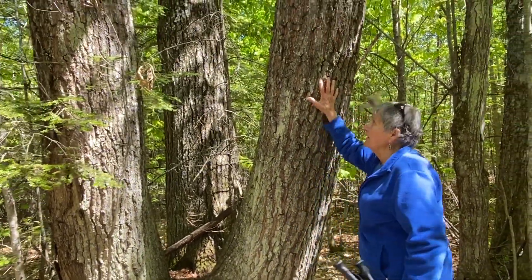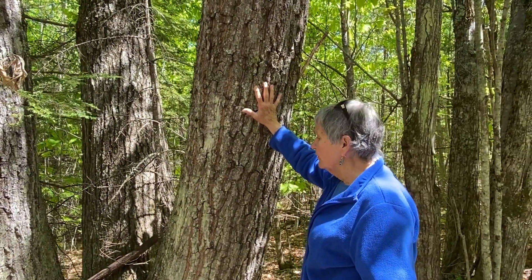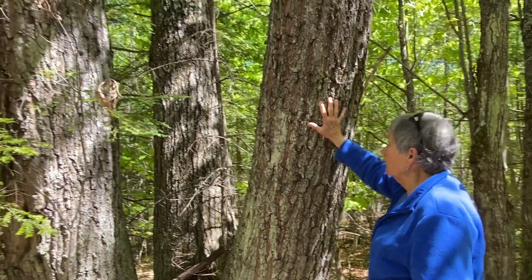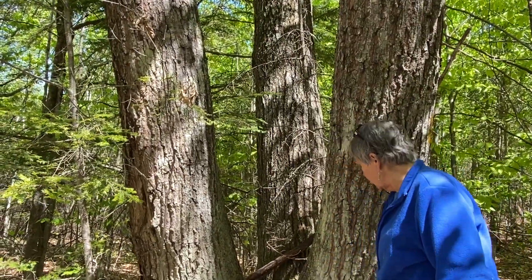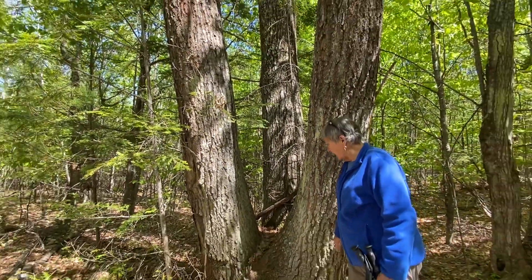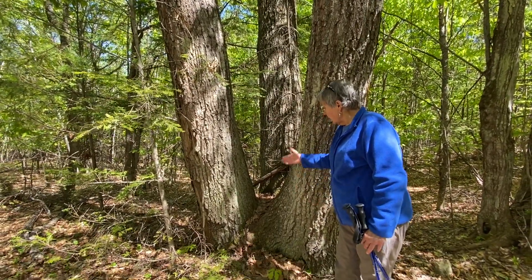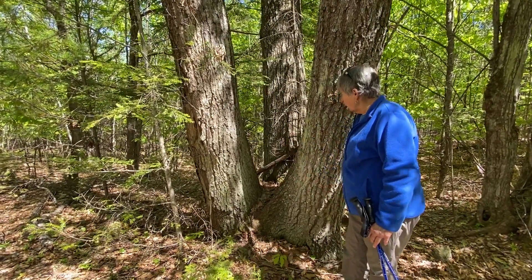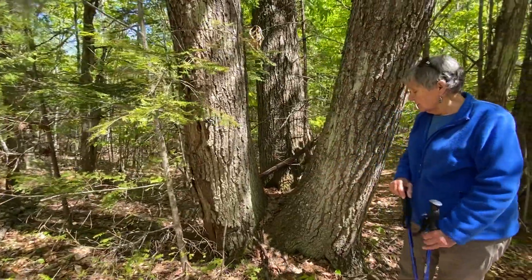The stump sprouts themselves have been here a while — they're probably close to 100 years old. We add the 100 years since the tree was cut down to the 150 to 200 years of age that the original tree was when it was cut down, and we have a tree that stood in this spot for 250 years or more.